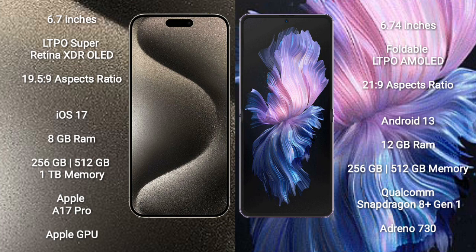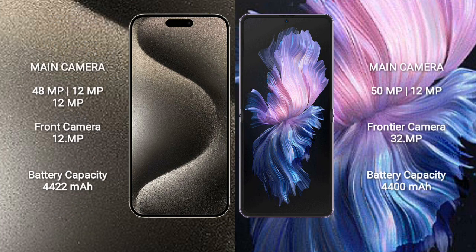iPhone 15 Pro Max features the Apple A17 Pro processor and Apple GPU. Vivo X Flip comes with 12GB RAM and 256GB or 512GB internal storage, powered by the Qualcomm Snapdragon 8 Gen 1 processor and Adreno 730 GPU.